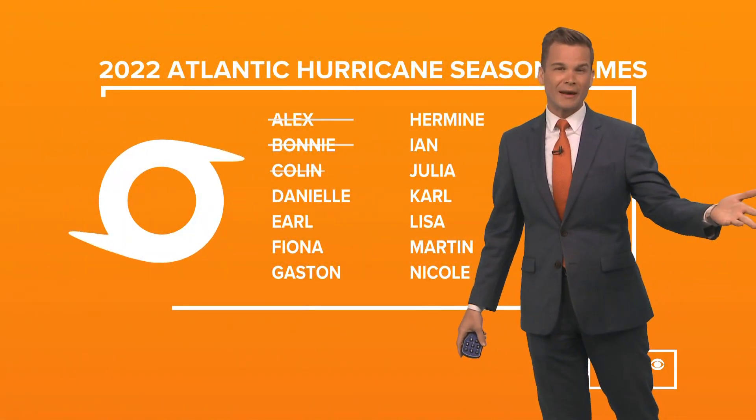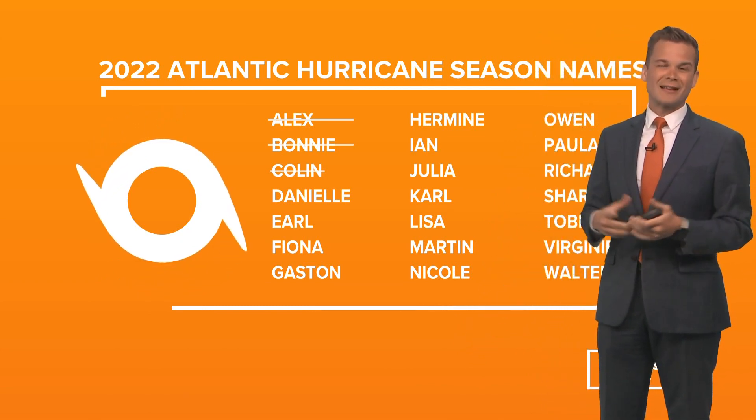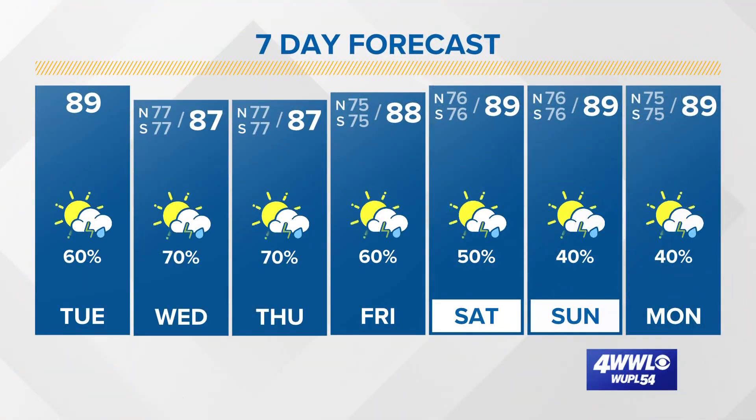Overall, I don't see it being a Gulf problem the way it looks right now. If anyone needs to watch it, it's parts of the East Coast, but that's no slam dunk forecast either. So just something to watch — it's a long ways out there. And if it does try to organize and get a name, the next name is Danielle, but no immediate major threats to us.